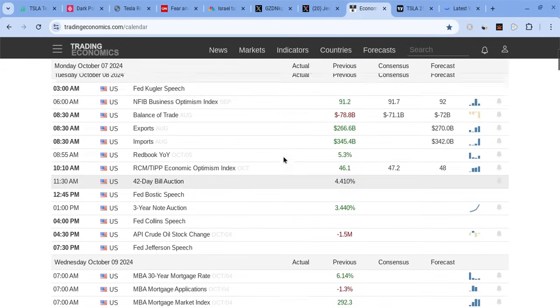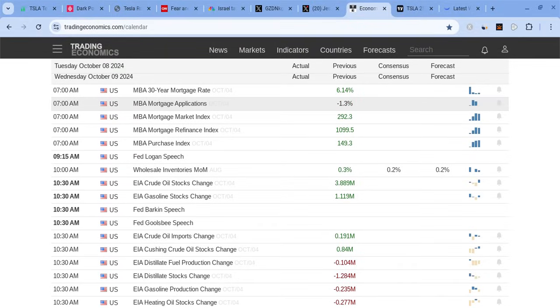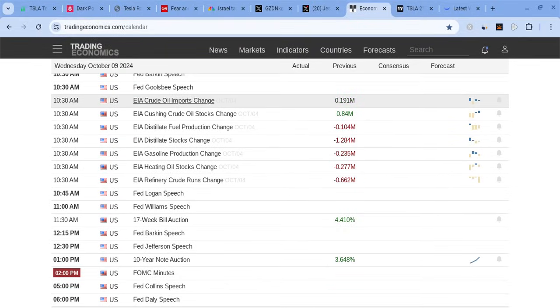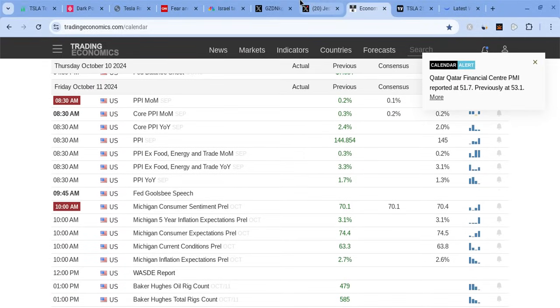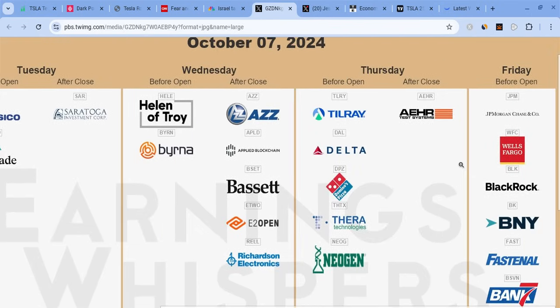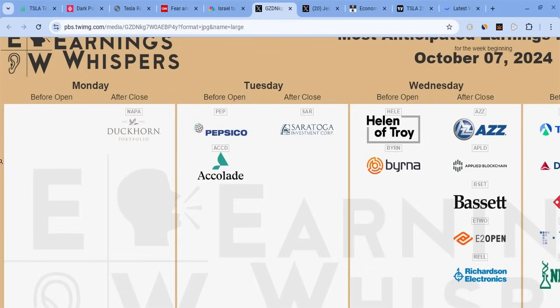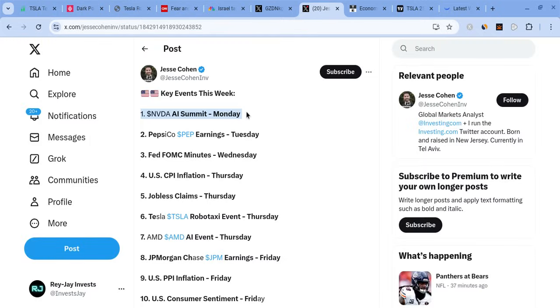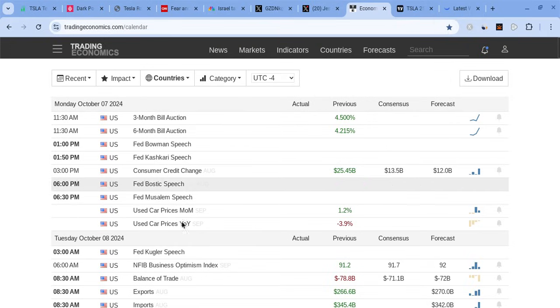On Tuesday we have Amazon's Prime events coming out, and there's not really much data for Tuesday. Wednesday is when we have the FOMC minutes. Thursday is when we have CPI data coming out. Friday is when we have PPI data alongside some big earnings — JP Morgan Chase, Wells Fargo, and BlackRock all announcing earnings. Monday has no significant earnings; everything's very minor.